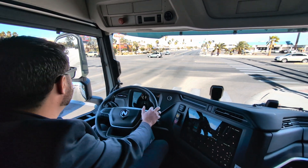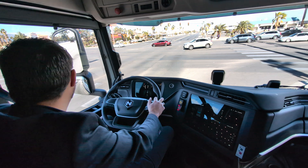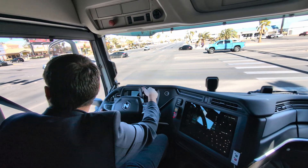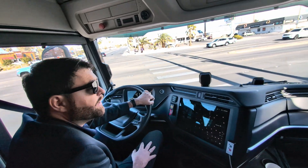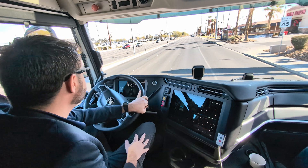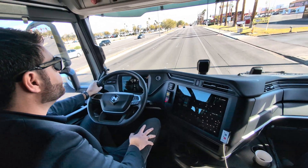California has point-of-sale incentives that truly bring the cost to purchase these trucks down to a level comparable to a diesel truck. At that point, there's really no reason not to adopt this technology.